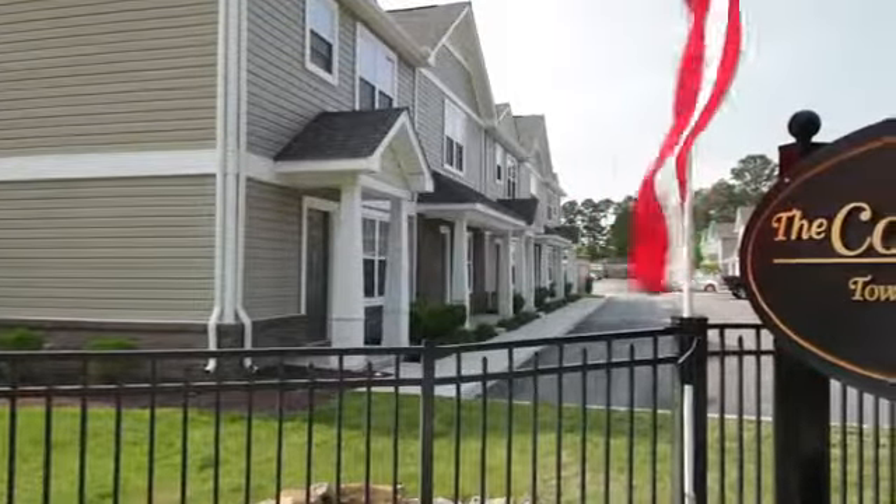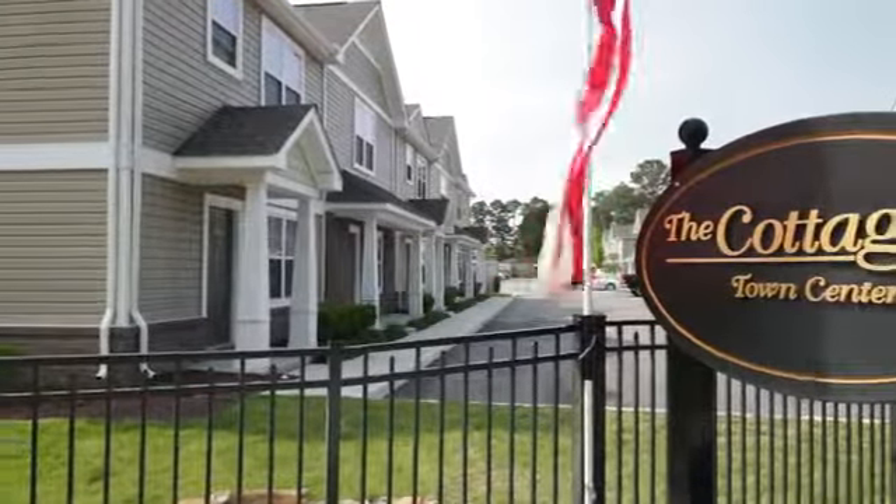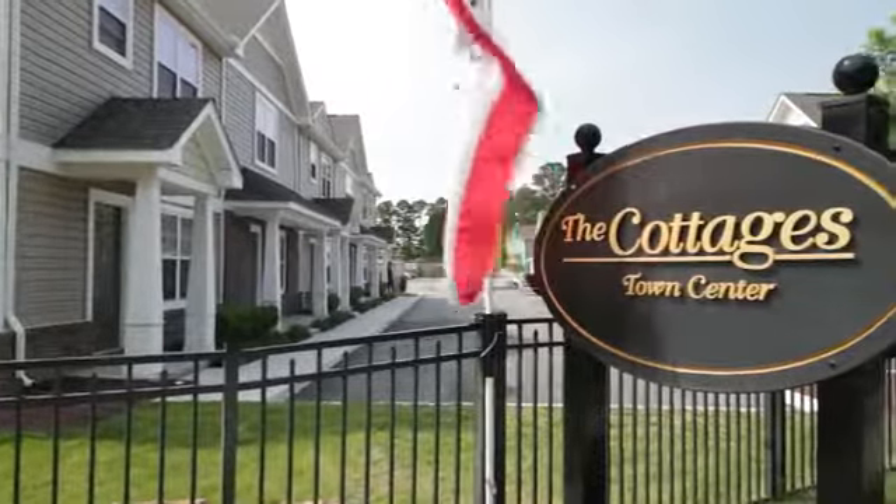Call the Cottages at Town Center today to find out how you can make our community your new home.